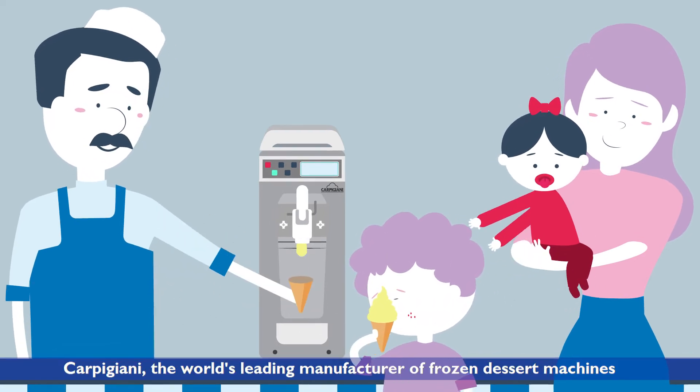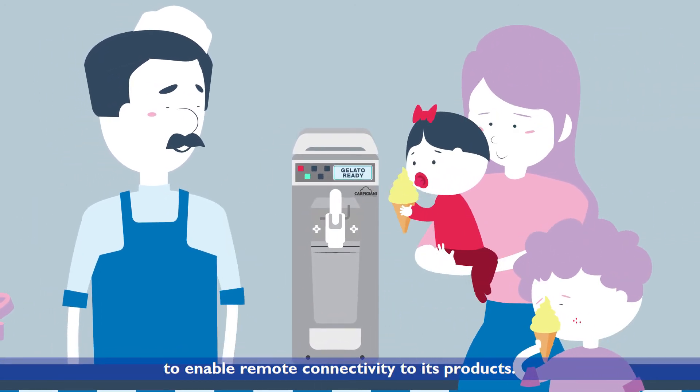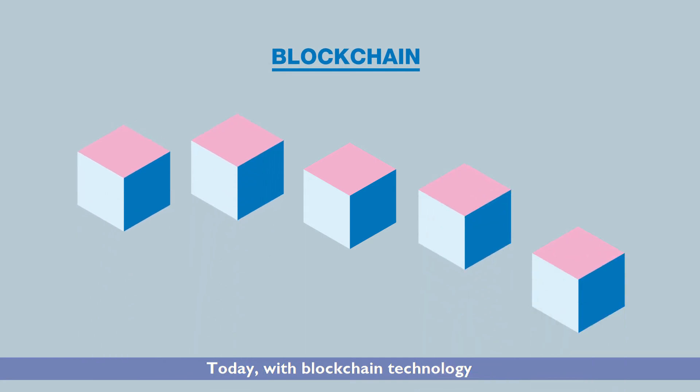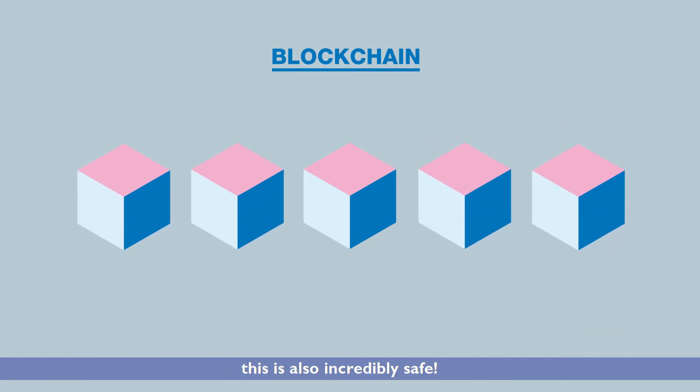Carpigiani, the world's leading manufacturer of frozen dessert machines, has long been committed to enable remote connectivity to its products. Today, with blockchain technology, this is also incredibly safe.